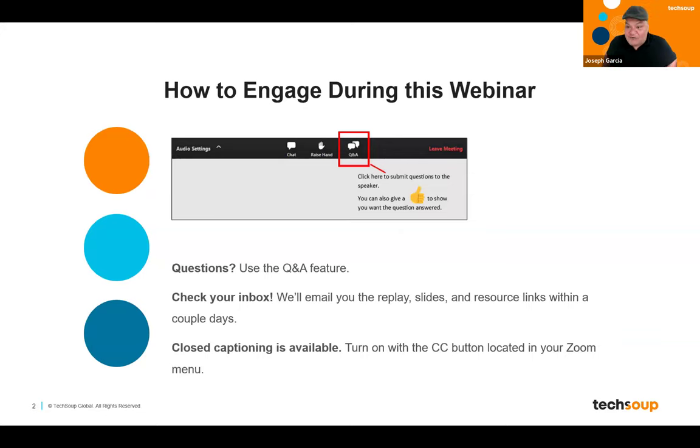Today, we would like everybody to engage with us — we would love to hear from you. We are going to do a Q&A session at the end of the presentation. If you have a question, we have a Q&A tab at the top of your screen — just click that and input your question there. After this webinar, we're going to send you an email with the slides and resource links that we present, and we should have that to you in the next couple of days. Closed captioning is also available via the button in your Zoom menu.